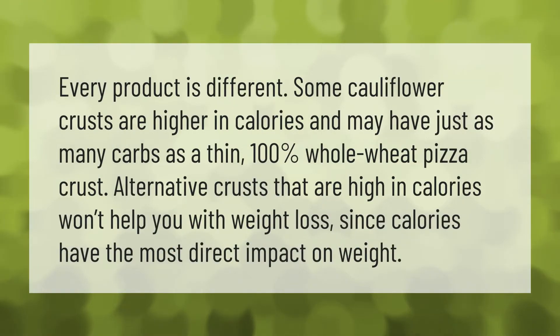Every product is different. Some cauliflower crusts are higher in calories and may have just as many carbs as a thin 100% whole wheat pizza crust. Alternative crusts that are high in calories won't help you with weight loss.